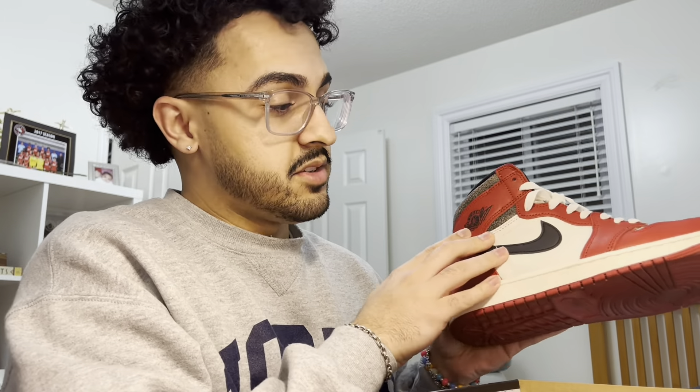The next sneaker coming out of the box — you can probably tell from the box — these are the Lost and Founds. This was the one shoe last year that I didn't get and I was so pissed. Chicago is my favorite colorway for a Jordan 1, and I recently got these — shout out to my girlfriend, she gave me these for Valentine's Day. It's the best gift I've ever received. As soon as I opened the box I knew it was Lost and Found and I was like, 'Holy crap, I can't believe she got me these.'